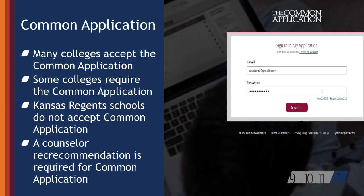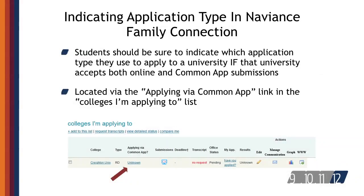The universal application is a similar service and is accepted by several colleges and universities. Since some colleges allow students to apply via their online application method or by using the common application, students also need to indicate in Naviance Family Connection how they are applying to their schools. Students should indicate yes or no under 'applying via common app' if the word unknown is listed for a school. Students often miss this step, so it's important to verify this information.